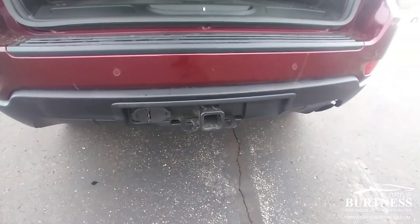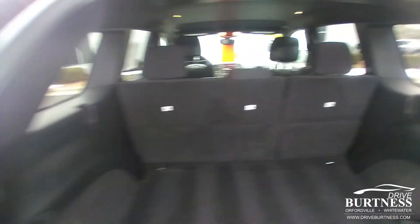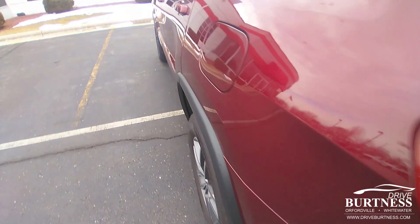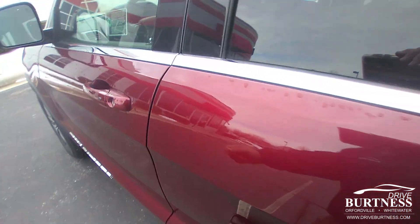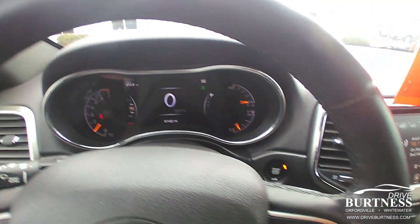This one does also have the trailer package. Plenty of room in the back, clean area here. Power seat for the driver, power locks, power windows, those kinds of things.